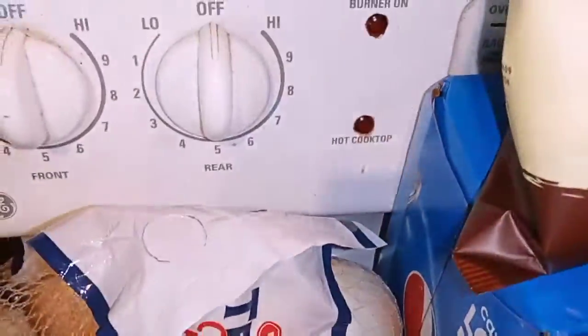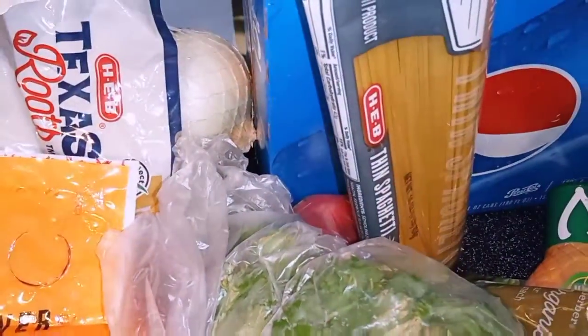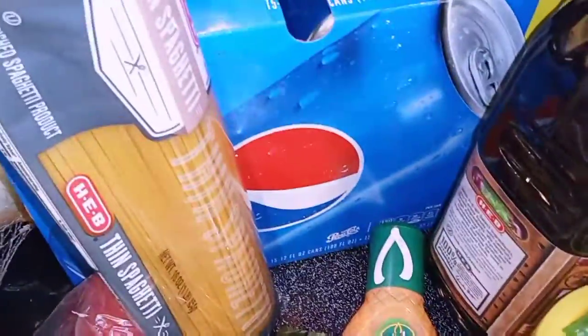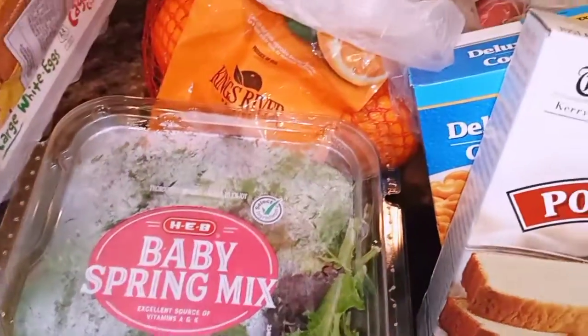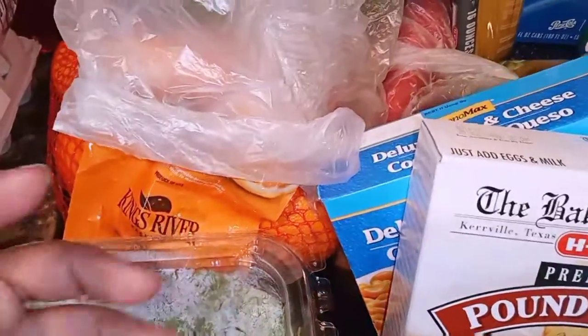I got a bag of onions — these are the yellow onions. Got some oranges here, that was $3.98. Got some cilantro, got some bell pepper — green bell pepper and red bell pepper. And I got some jalapeños. And I got the baby mix. I really like this, it's really good. I find that this doesn't go bad as fast as the regular salad.